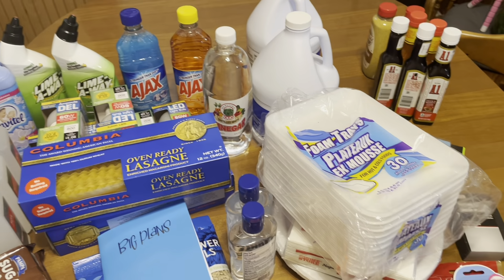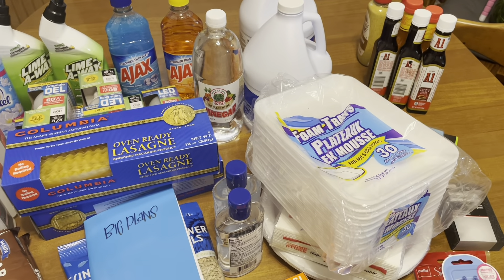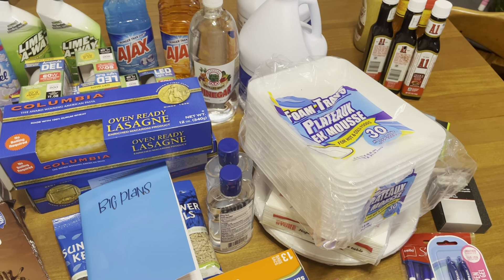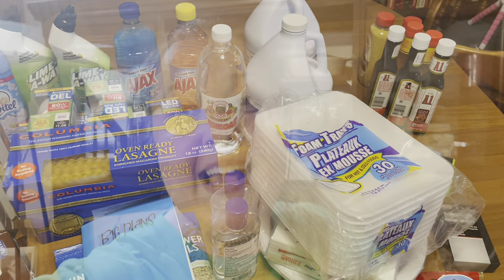And that is all I purchased from the Dollar Tree — although I forgot one thing. I got a thing of white vinegar. I'm going to be making some hot dog stuffed hot peppers and you have to have vinegar, so I wanted to make sure I had it. I was so thankful because I bought the last bottle they had in the store, so it was a win-win for me.